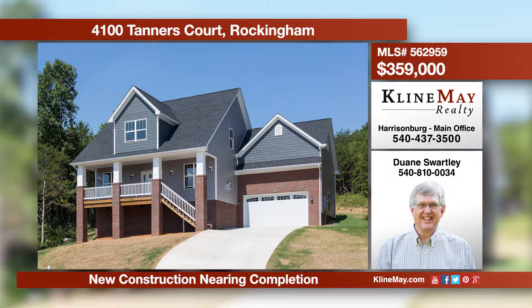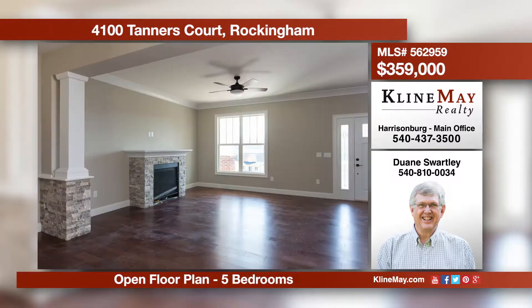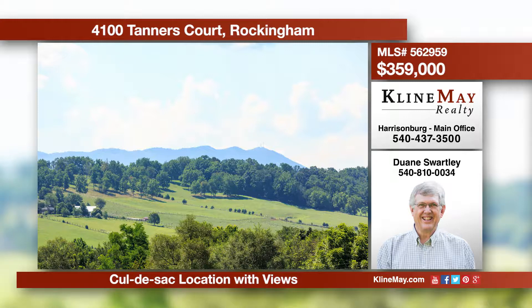This is a beautiful new construction nearing completion just north of Harrisonburg. Features include an open floor plan, master on the first floor, plus four bedrooms upstairs. The cul-de-sac location offers great views to the east and easy access to I-81. Call Dwayne Swartley to view this home today.